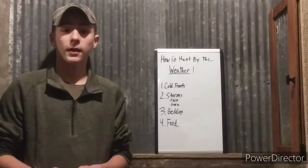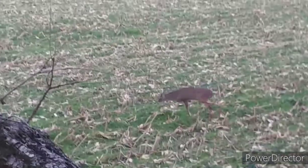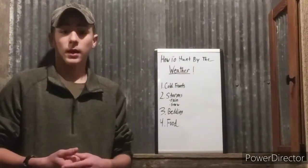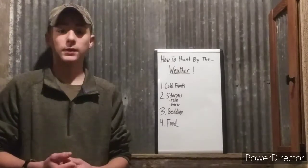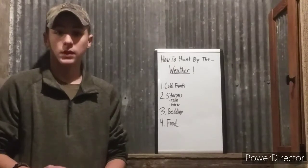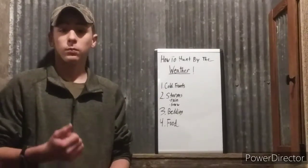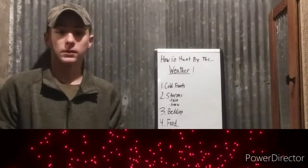If you have ag fields — not ones that are already cut, but for example they took out our beans and planted winter wheat, which would be great for shotgun weekend. Really focus on food in the evening; you should see more evening movement in late season. Overall, hunting by the weather is really crucial to how you hunt and can lead to a lot of mature buck success.